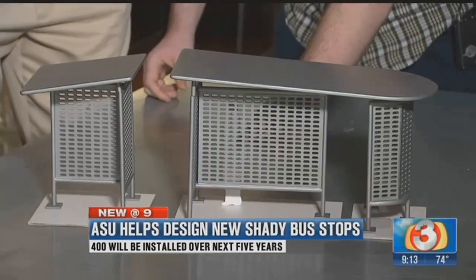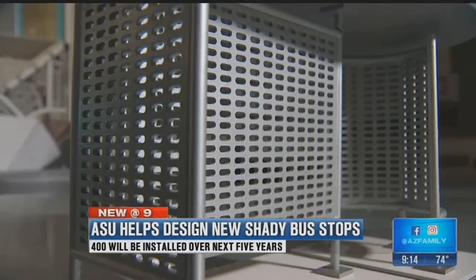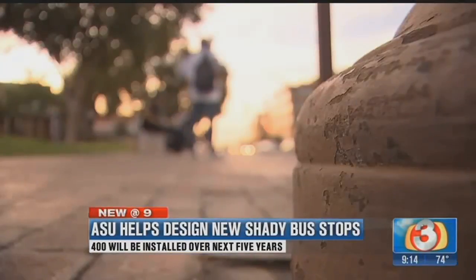If you're having problems with, let's say, west facing sun, then you can turn this piece. As for seating, if we do seating, it will be a single person seat because we also found in our research that even if there is one person sitting on a bench of, say, three people, two more people won't sit down next to the stranger.